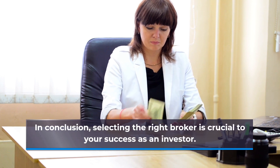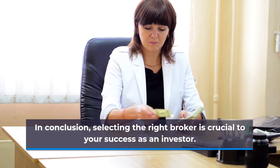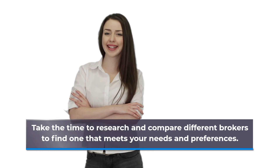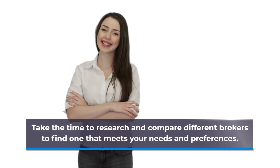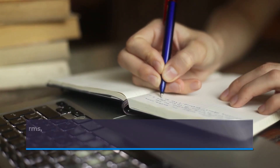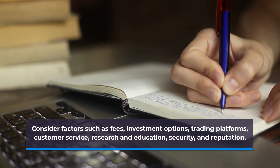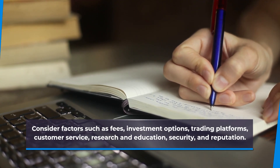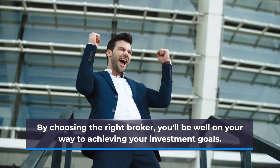In conclusion, selecting the right broker is crucial to your success as an investor. Take the time to research and compare different brokers to find one that meets your needs and preferences. Consider factors such as fees, investment options, trading platforms, customer service, research and education, security, and reputation. By choosing the right broker, you will be well on your way to achieving your investment goals. We will see you in the next video.